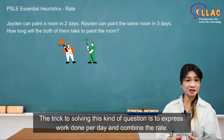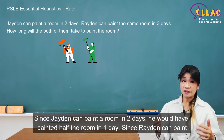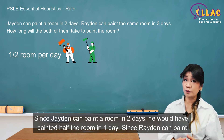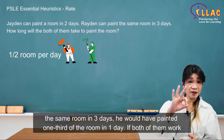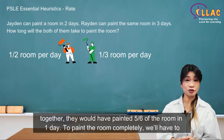The trick to solving this kind of question is to express work done per day and combine the rate. Since Jayden can paint a room in two days, he would have painted half the room in one day. Since Rayden can paint the same room in three days, he would have painted one third of the room in one day.